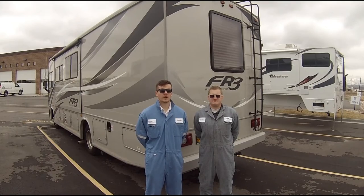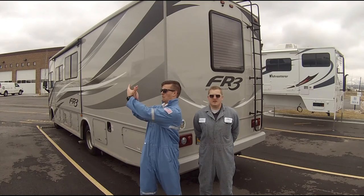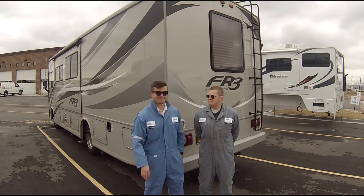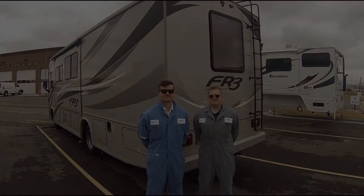Whenever you're maneuvering the RV into smaller spaces, you should always have a spotter. A spotter should try to be audible and use hand signals. Have an understanding of what hand signals and phrases you use for maximum safety. Keep an eye on the spotter at all times as much as possible — they have the best view of where you're going.